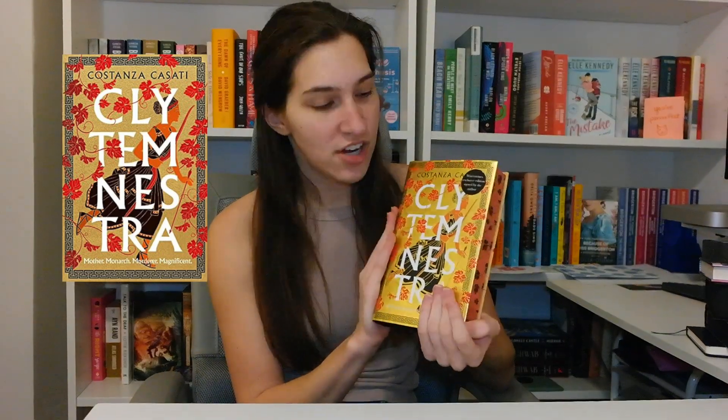This is the Waterstones special edition of Clytemnestra. I thought it was beautiful. I remember picking up the book at my Target and thinking I want a special edition of this because I bet they have a really cool one. Then I happened to find this on the Half Price Books website, which was shocking to me. It has really cool sprayed edges, and I got it from Half Price Books, so probably not full price.